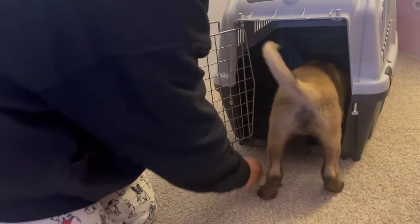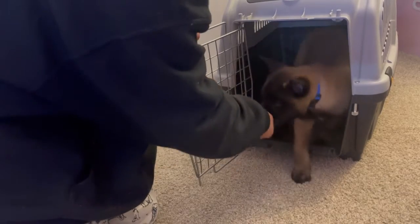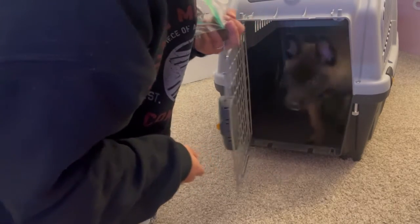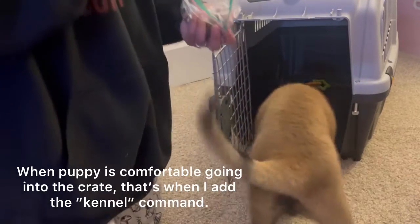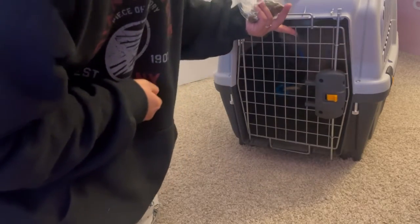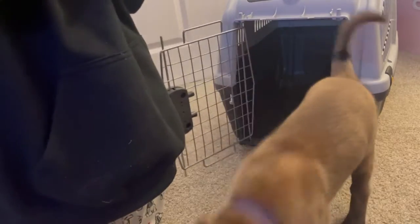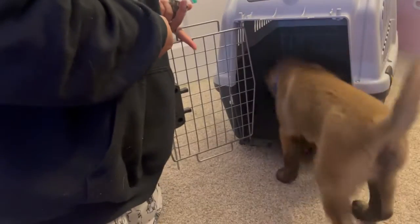Free! I'm going to say 'kennel' and throw some in there. Kennel! I'm going to throw some inside the crate. I'm going to throw some in there. Kennel! I can feed from my hand. I can throw it in.